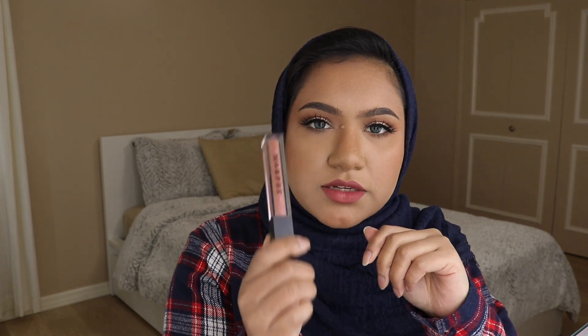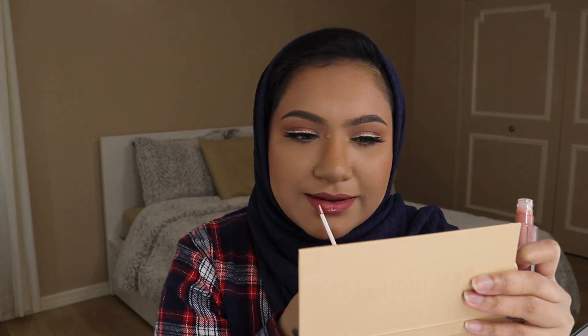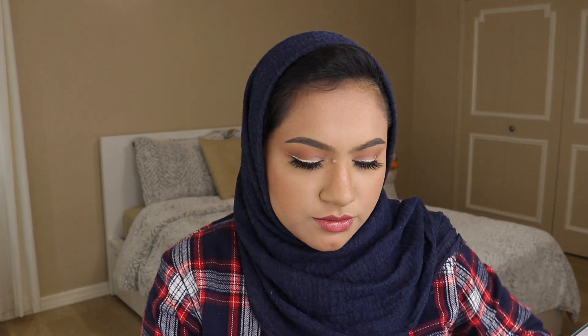I'm not going to add a lipstick on top, but I am going to use this Morphe Gloss in Frosé — this is like my favorite gloss. It needs a little bit of nude in it, it's a little too pink for me, so I'm also using the NYX Butter Gloss in Tiramisu. This is another long-time favorite of mine. Do you see how pigmented that is?